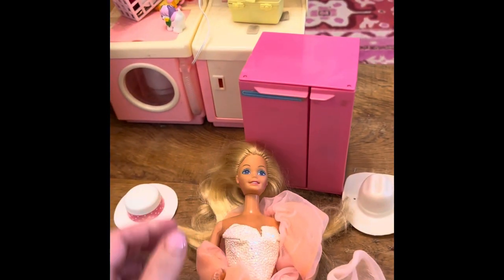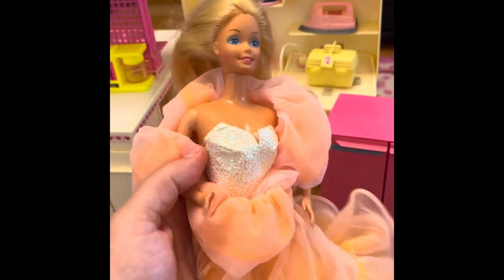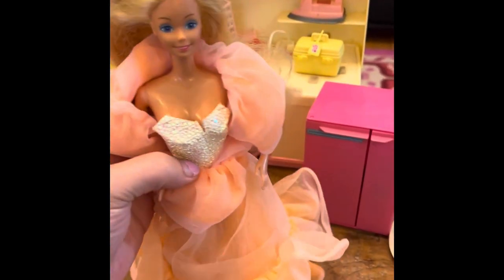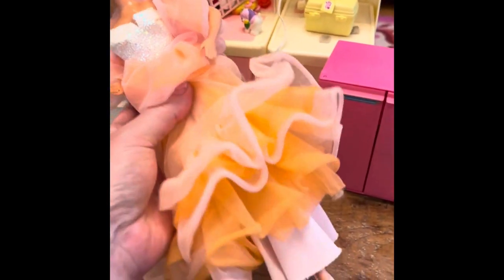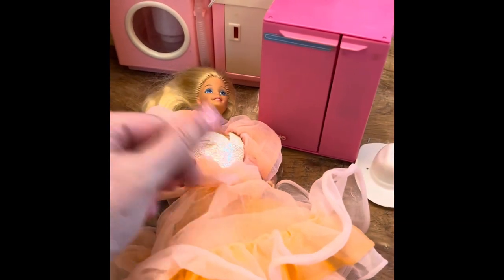I'm going to show you some of my original Barbies in honor of the movie coming up. This was my sister's Peaches and Cream Barbie. She's very pretty and she has original shoes. A lot of Barbies from the 80s had these wraps that you could put around them for some reason. She was a very beloved Barbie.